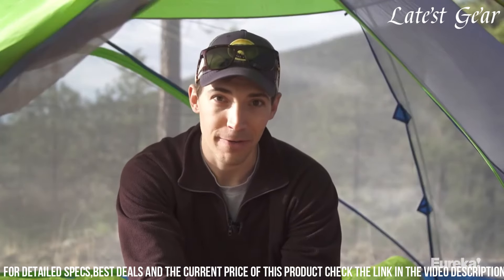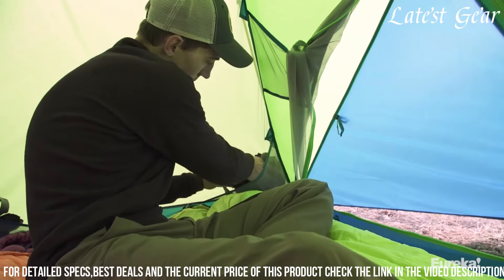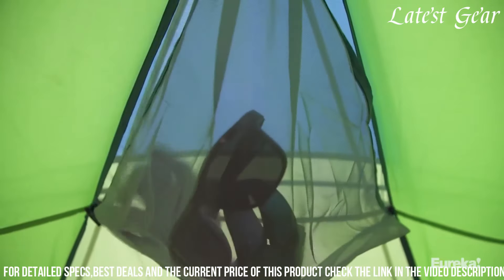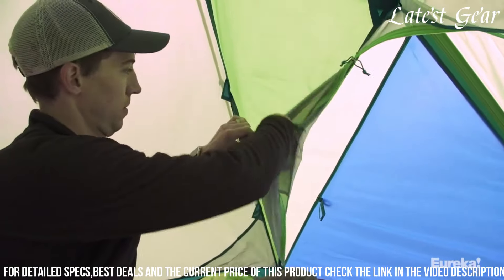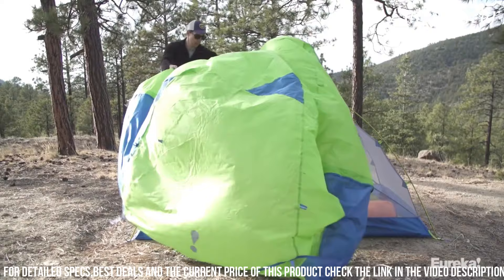The tent's ventilation system helps regulate airflow, enhancing overall comfort during warm nights. The Eureka Midori embodies simplicity and functionality, offering a dependable shelter for outdoor enthusiasts without breaking the budget.